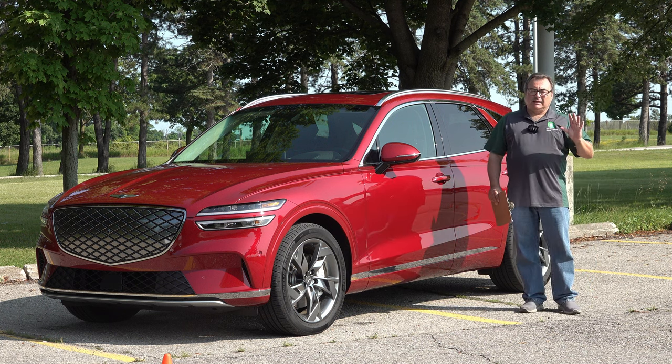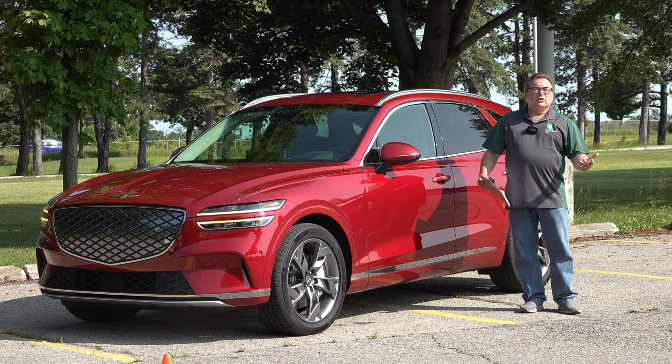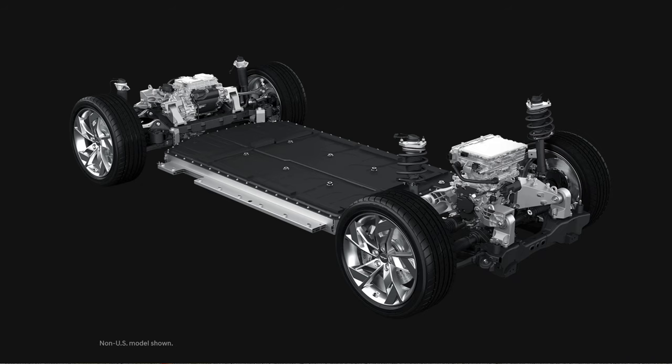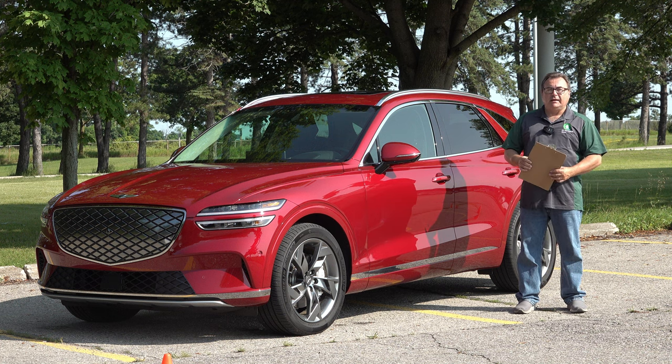The GV70 is Genesis's best-selling vehicle by far, so it made perfect sense to fully electrify it. They took components from the eGMP platform — a great platform — added the batteries and motors, tweaked it for this vehicle, and made it fully electric. It is based on the GV70 ICE vehicle chassis.